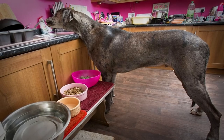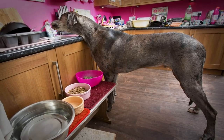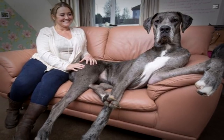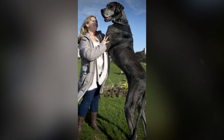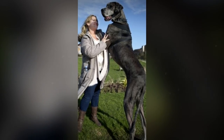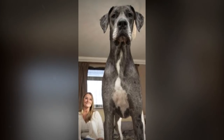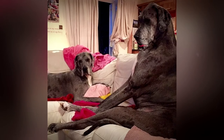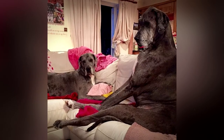There are no tricks here — no clever camera angle or positioning of items. This is Freddy, officially the tallest dog in the entire world. Freddy is owned by Claire Stoneman, who is 5 foot 4. Freddy isn't even 6 years old and already he's 7 and a half feet tall, weighs 200 pounds, and has a taste for peanut butter and chicken. Stoneman spends over $17,000 a year looking after Freddy and his sister Fleur, but she says they have priority over even her own love life, and she wouldn't have it any other way.